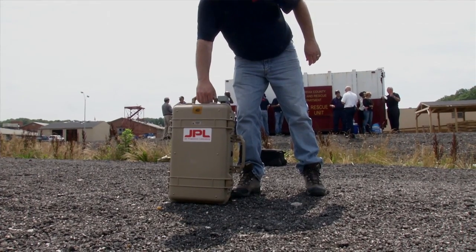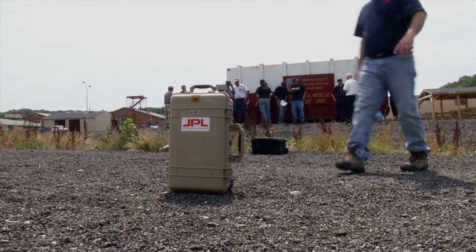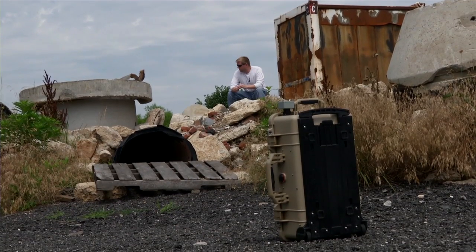FINDER is a radar called Finding Individuals for Disaster or Emergency Response. It's a radar that sends a low-power microwave signal through the rubble, and it looks for the very tiny reflections caused by the motion of the victim's breathing and heartbeat.